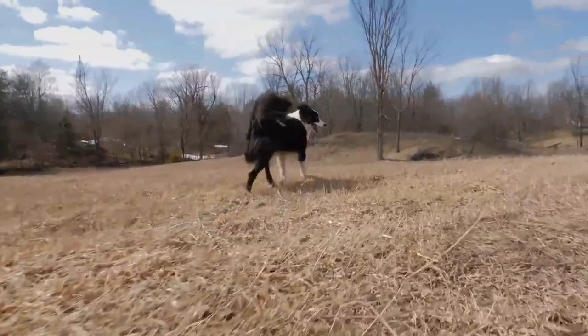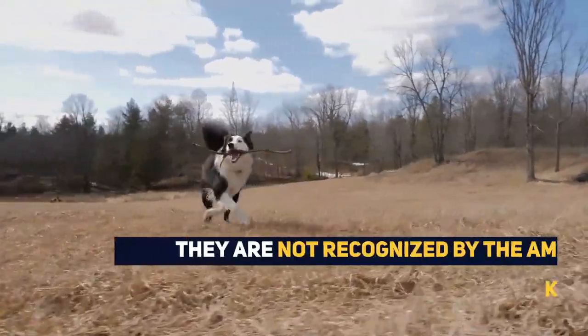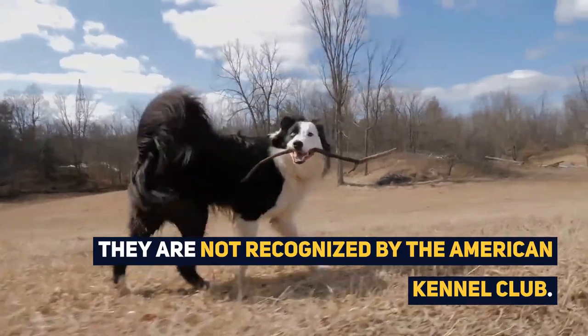Despite the ancient history of both parent breeds being well documented, the first crossbreeding of these two breeds is unknown. They are not recognized by the American Kennel Club, nor the Kennel Club in the UK, as they are not a purebred dog.